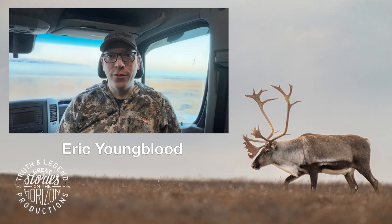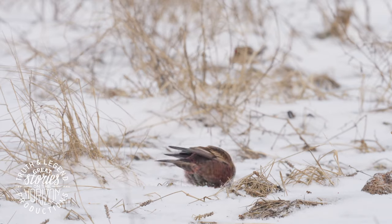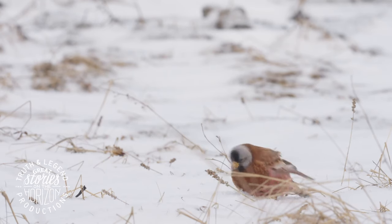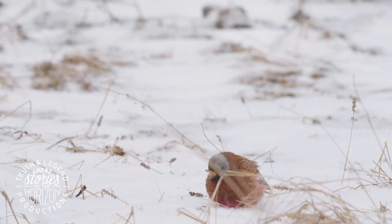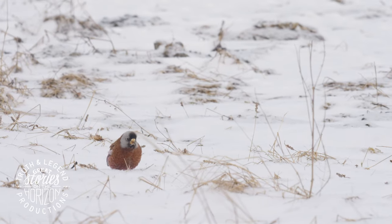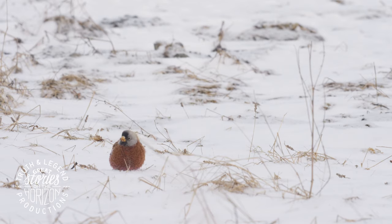Snow buntings are down here too, but I haven't been able to get on them. They'll take off before spring gets here. The gray-crowned rosy-finches are what I was really hoping to shoot because they're just such a really pretty bird, but all those birds — they're just flighty and take off.